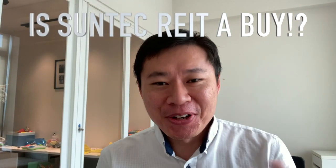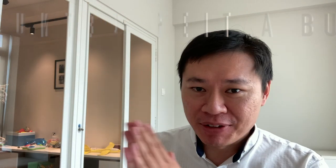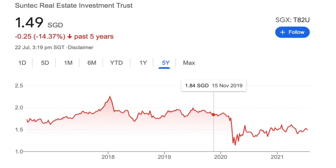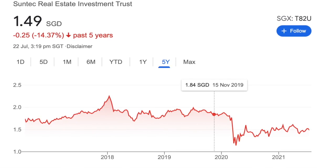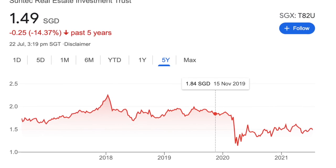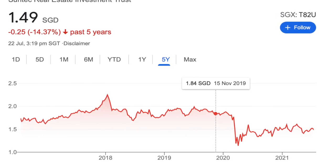That brings the million-dollar question: is Suntec a buy? You'll have to decide yourself, but pulling out the chart, Suntec is hovering around $1.50 right now — about 20-30% cheaper than pre-pandemic levels of closer to $1.80-$1.90. The DPU is kind of back to its heyday already, and if the convention center starts turning from losses to profits, DPU could be bumped up slightly more.